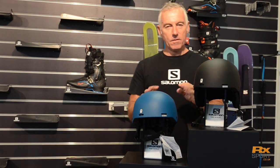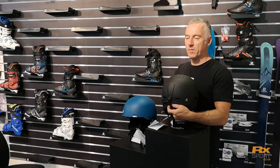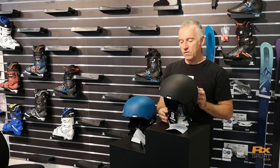Both of these Brigades feature that EPS4D system. If we look at the helmet itself, there's a very simple adjustment here — a dial adjustment on the back, so just dial and go to set your size.